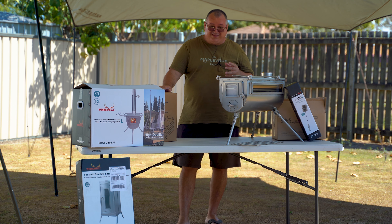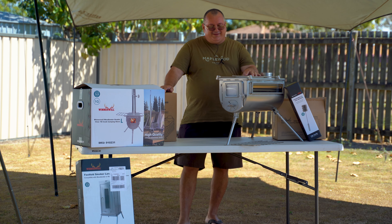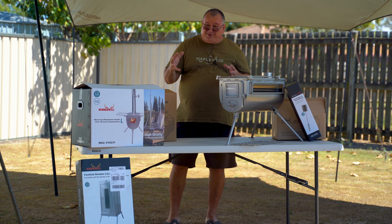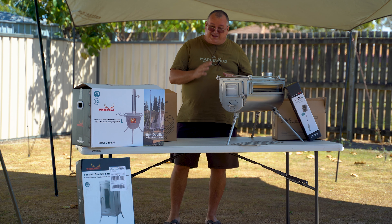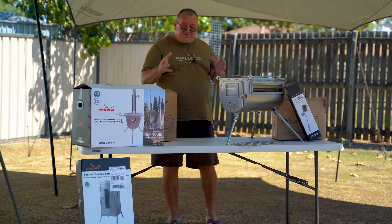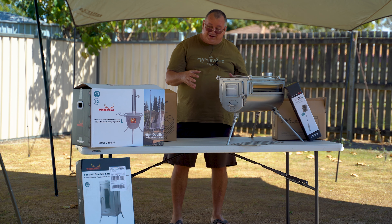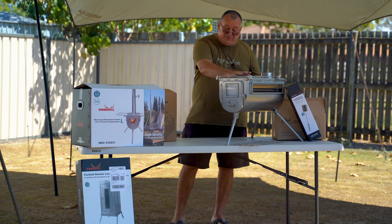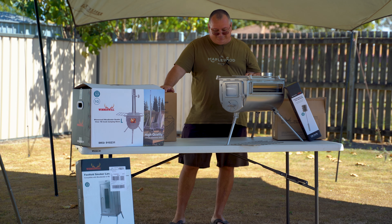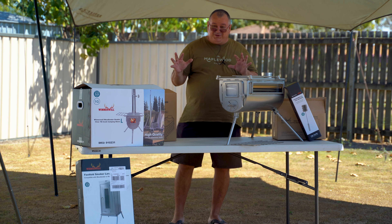One thing I can't stand - and it's not just that I can't stand it, it's not good for my back - is cutting firewood up into smaller pieces. Nowadays when you buy firewood, I think they're too big. They could be cut up a little bit finer. Most of us now use little fire pits off the ground, little Winnerwells, and the small or medium size appears to be the most popular.